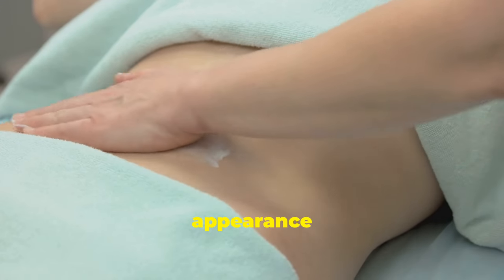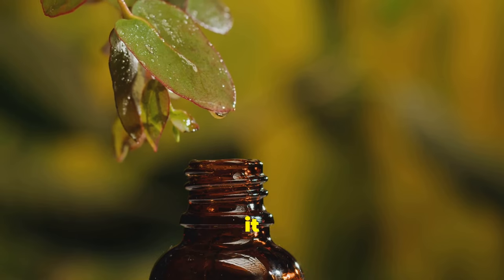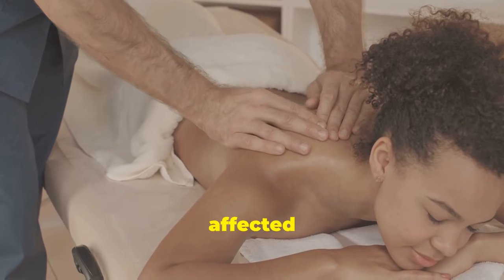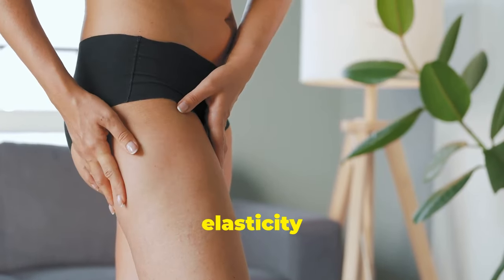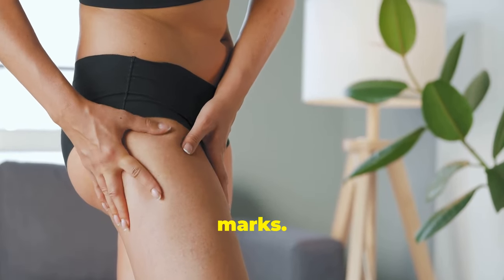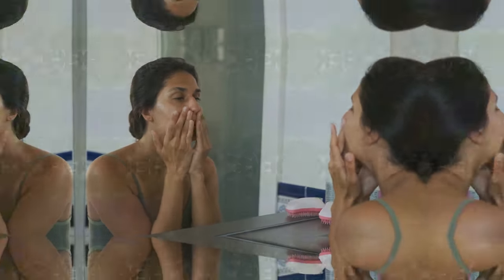Minimize stretch marks. Castor oil can minimize the appearance of stretch marks — its deep moisturizing properties make it effective. Massage castor oil onto the affected areas in circular motions. The oil promotes skin elasticity and reduces stretch marks. Make this massage a daily routine for best results.